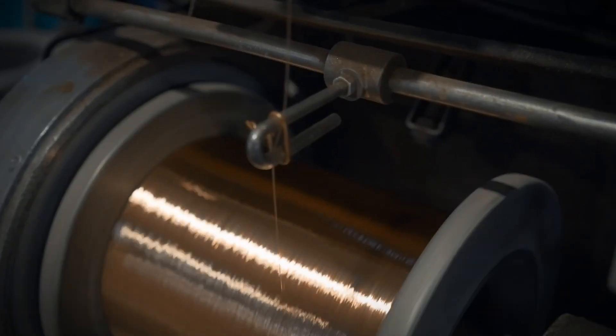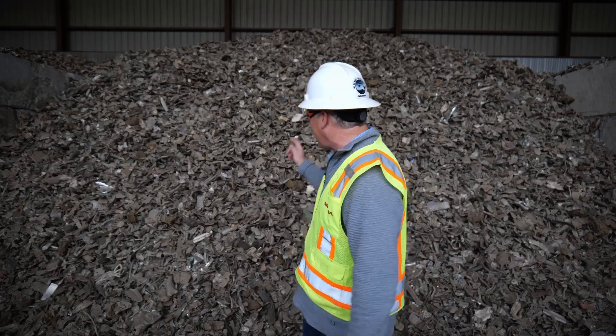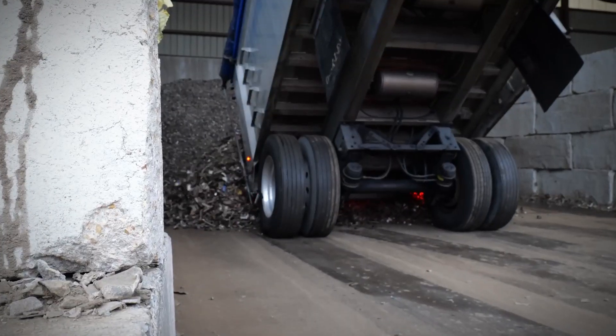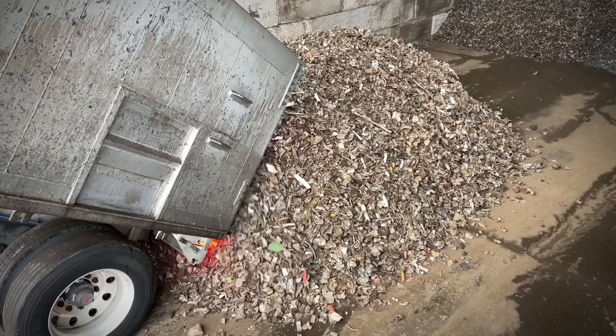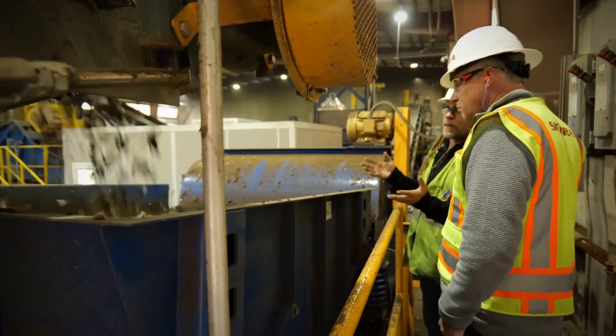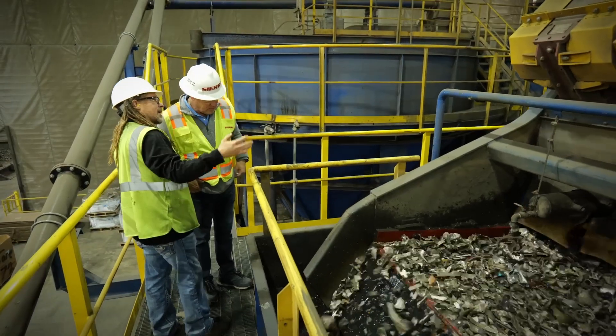Zorba is mostly aluminum; it also has copper, brass, and stainless steel in it. Before this product can be made into a secondary aluminum product, it has to be separated and cleaned. It's got to go through another process because in Zorba there are a lot of contaminants — and these contaminants aren't waste or junk or trash; they are other metals that don't mix in a smelting plant.